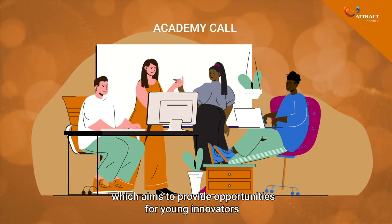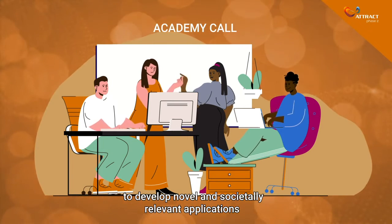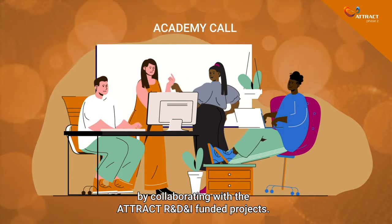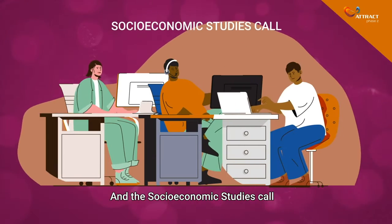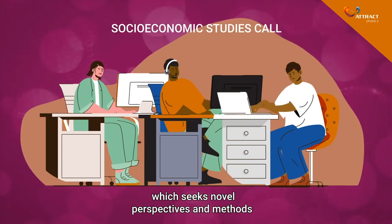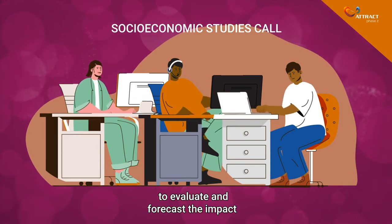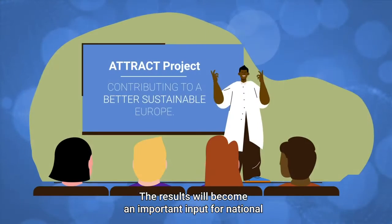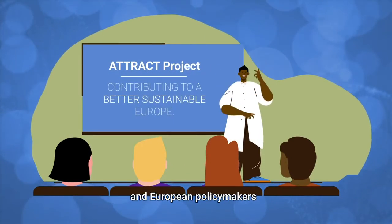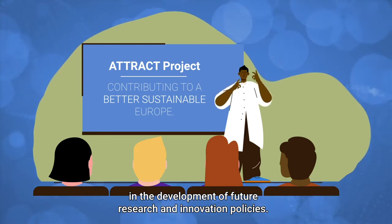The Academy call, which aims to provide opportunities for young innovators to develop novel and societally relevant applications by collaborating with the ATTRACT R&D&I funded projects. And the Socioeconomic Studies call, which seeks novel perspectives and methods to evaluate and forecast the impact that ATTRACT can generate for Europe. The results will become an important input for national and European policy makers in the development of future research and innovation policies.